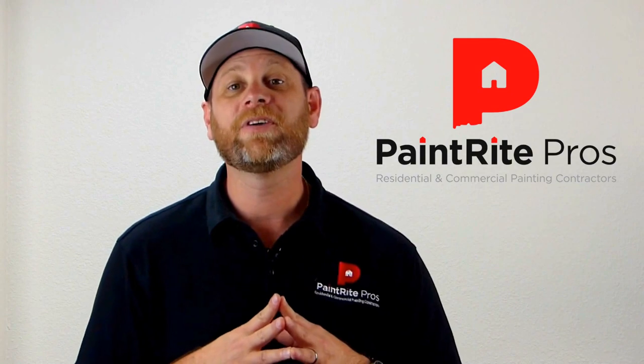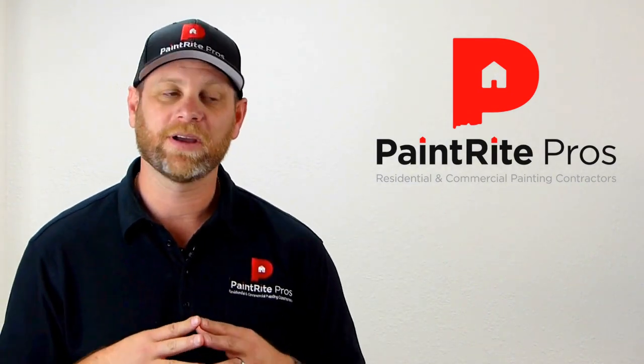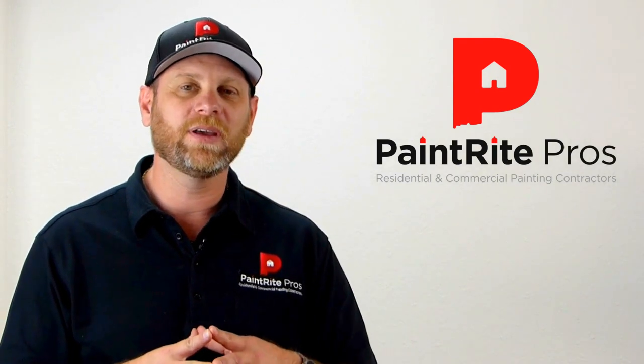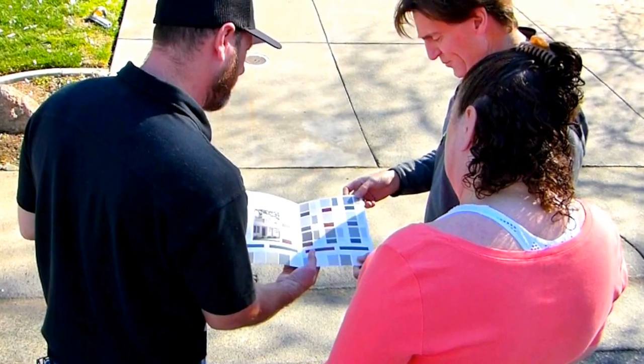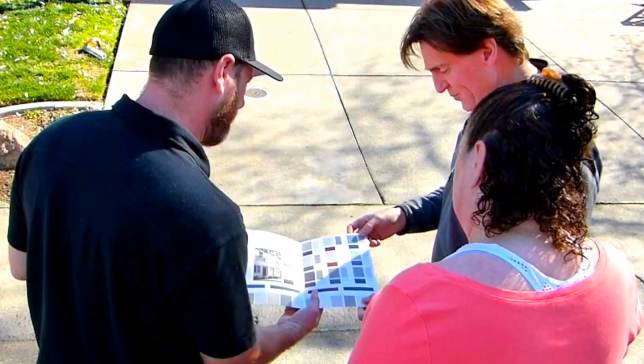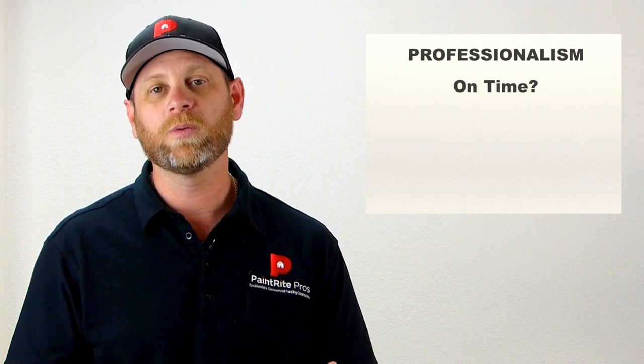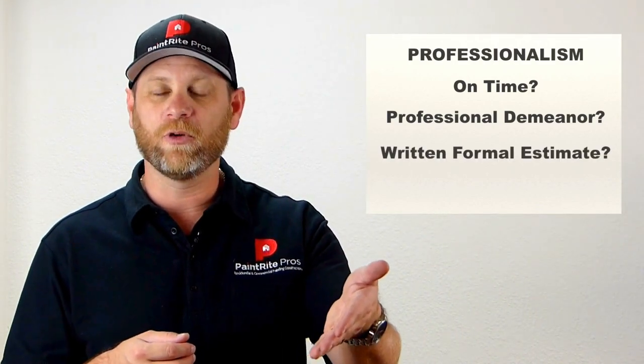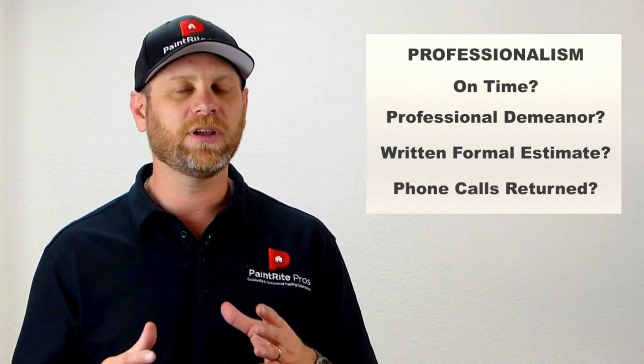Something to look for is professionalism. A contractor running a business — especially in the repaint industry — is in the customer service industry. Was he or she on time? What was their demeanor — was it professional? What kind of estimate did they give you? Did they give you a written formal estimate in a timely manner? Did they return your phone calls? These are things that could give you red flags or give you peace of mind.